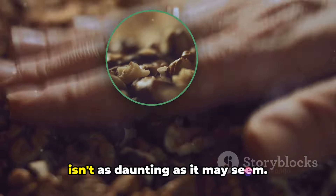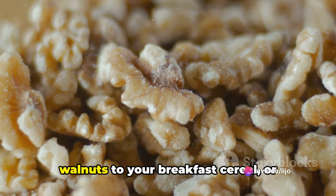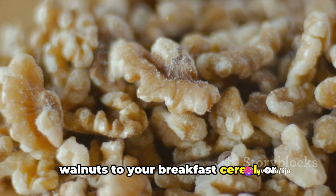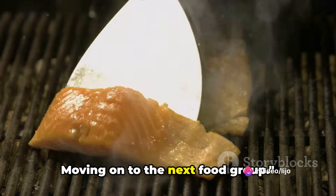Incorporating these foods into your diet isn't as daunting as it may seem. You can start by adding a handful of walnuts to your breakfast cereal, or perhaps sprinkle some flax seeds on your salad. And for dinner, a delicious piece of grilled salmon might just do the trick. Don't forget to include omega-3 fatty acids in your diet.